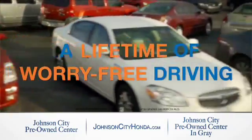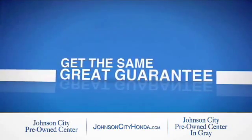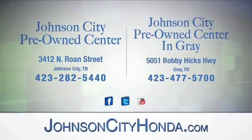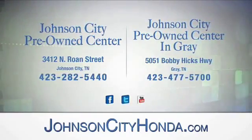The same great guarantee that comes on all our new Hondas is now on every pre-owned vehicle too. Look for the orange check and make sure you're getting the exclusive worry-free guarantee at Johnson City Pre-Owned Center, Johnson City, and our new Johnson City Pre-Owned Center in Gray.